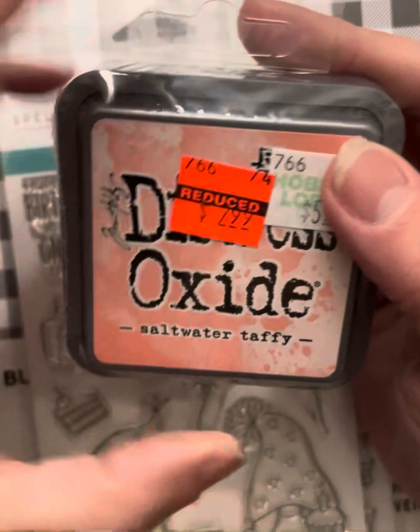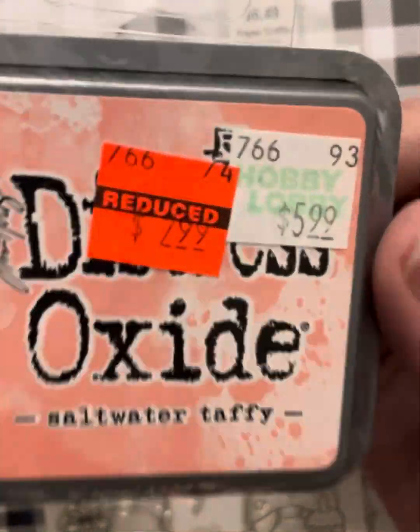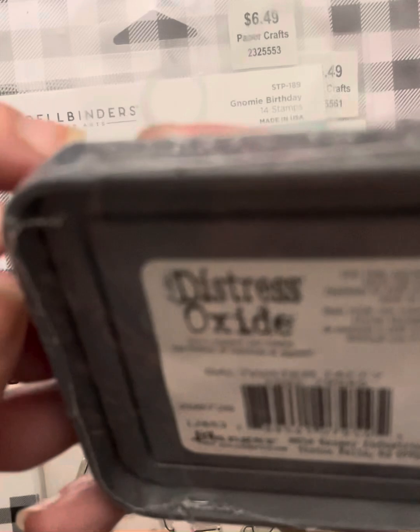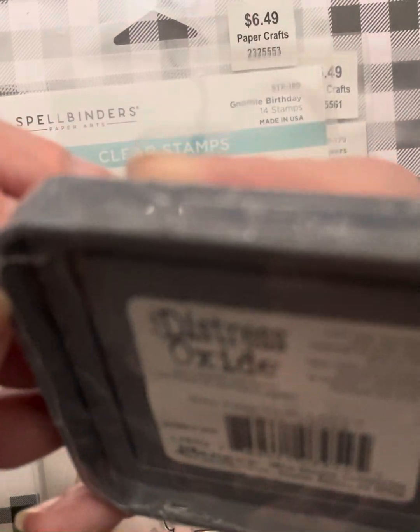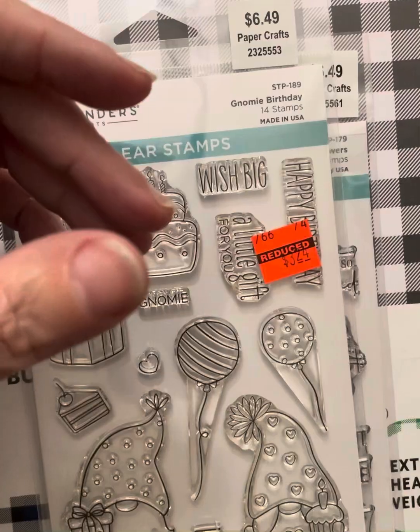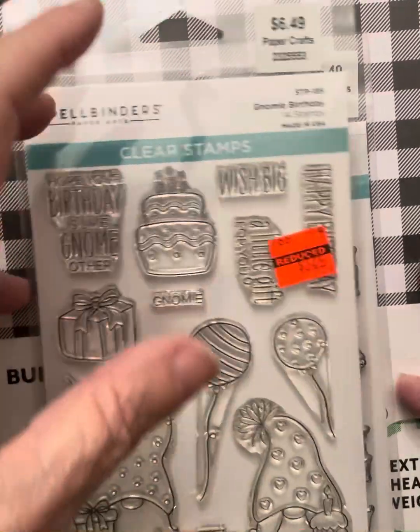I did find this saltwater taffy chalk ink for $2.99 — a salmon color almost. I'm sure I have this one. I think I have all of them except maybe two of the new ones.